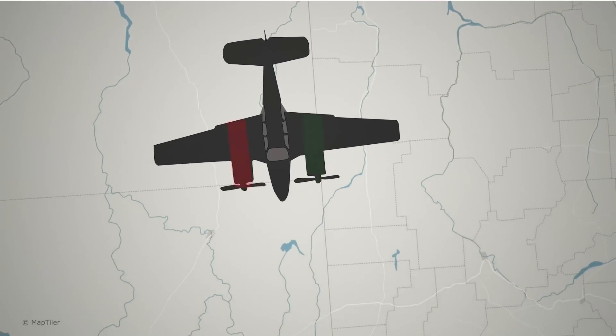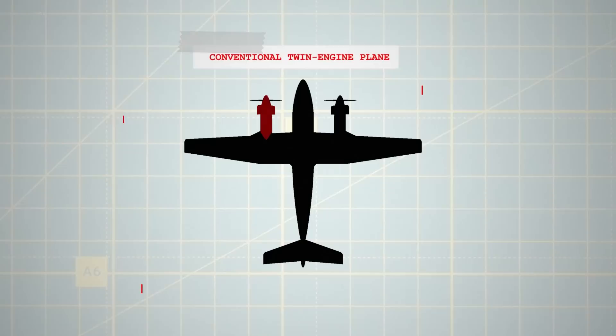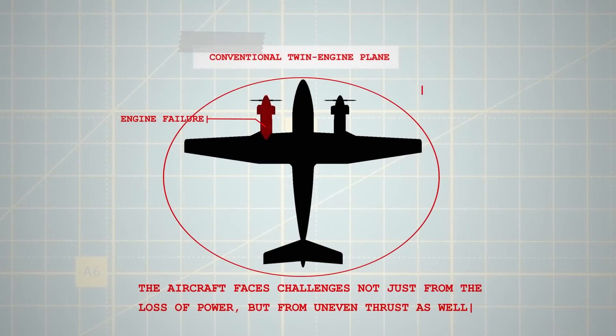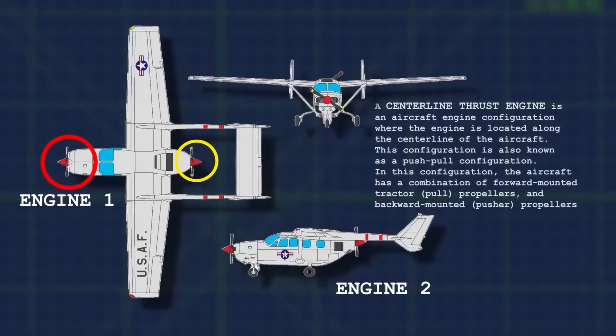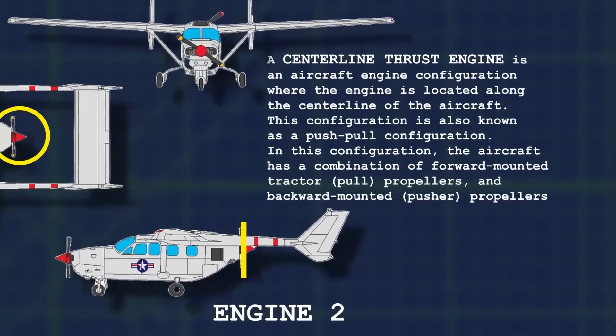Nonetheless, the standard twin-engine configuration is not without its drawbacks. Should one engine of a conventional twin-engine plane fail, the aircraft faces challenges not just from the loss of power, but from uneven thrust as well. The farther the engines are placed from the aircraft centre, the more severe the effect of this asymmetrical thrust becomes. To combat this, some aircraft designers have turned to a centreline thrust configuration, aligning one engine in front and another at the rear in a push-pull set-up.